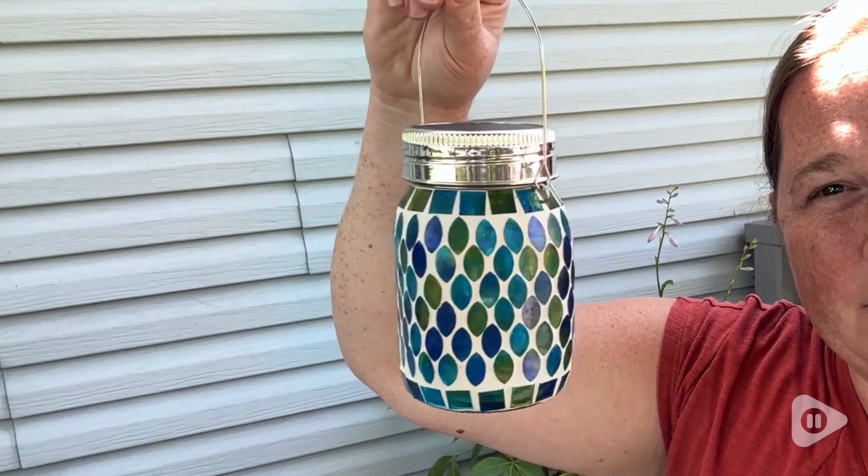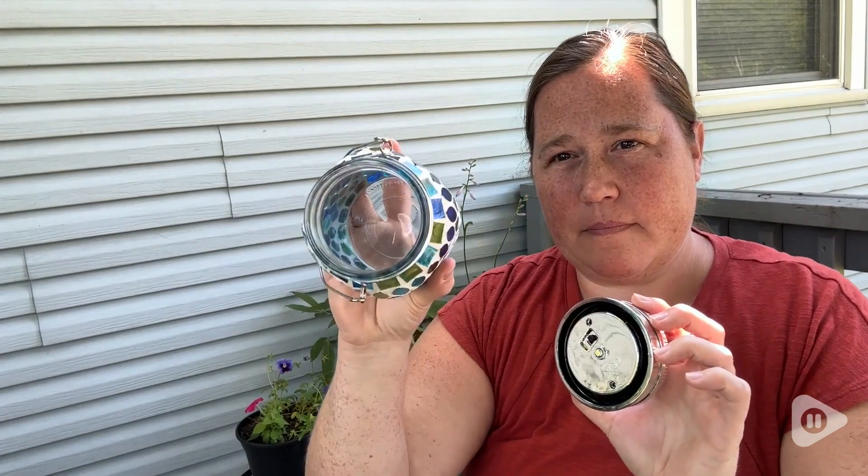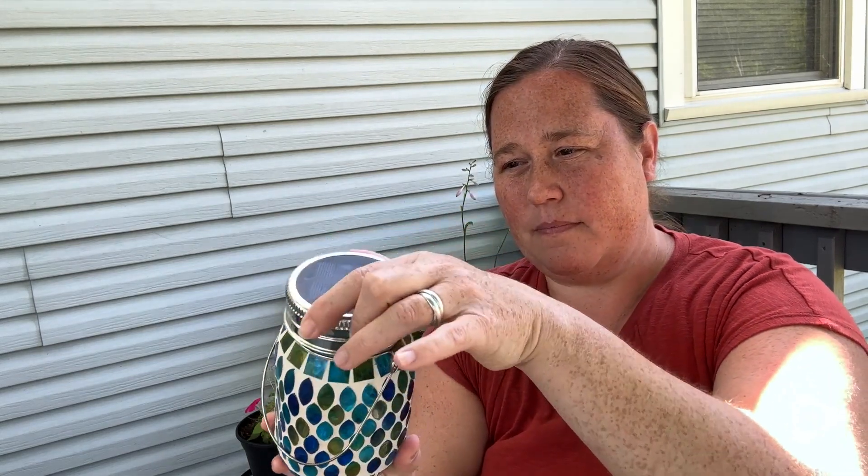Right out of the box, I simply unpackaged it, turned the light switch on under the lid, and put it on the porch to absorb the sunshine. It has a nice-sized solar panel that absorbs enough sun for it to last for hours in the evening. It also has a nice sturdy handle so you can hang it from a tree or a hook on your porch.